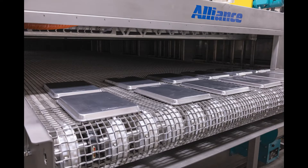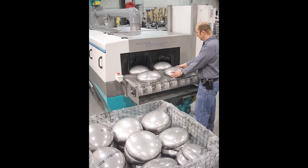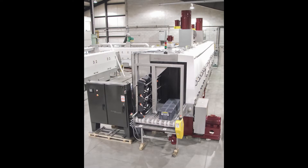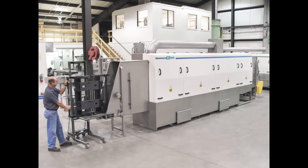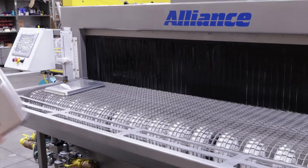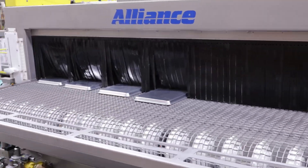The physical size of a cleaning system may be based on one of two factors: either the parts themselves are physically large, or a high volume of small parts require the machine to be large to maintain the production rate.